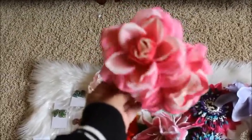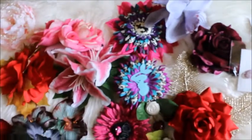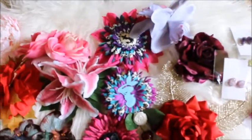Look how pretty these are! So cute. She has different styles of flowers — it's not just roses like some people. Some of them have pretty details like a mermaid or an anchor.